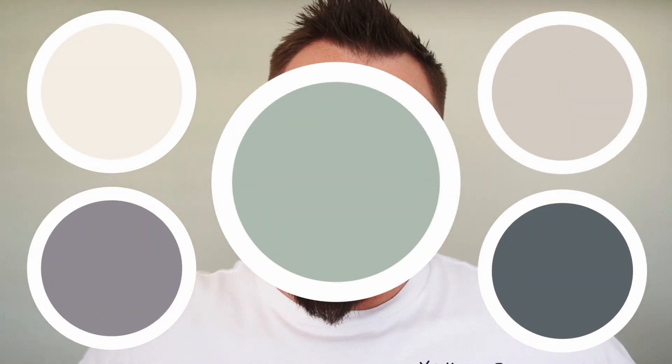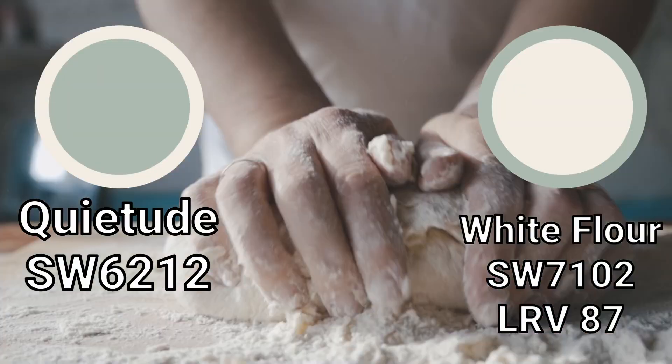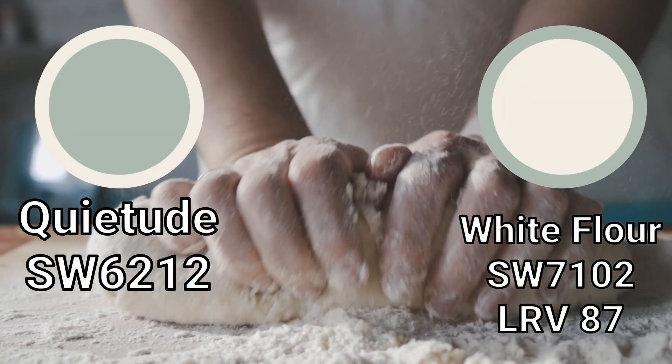Now let's start building a color palette around Quietude, because unless you're going full-on monochromatic Quietude everywhere, you'll want some other color options. The first one is the off-white called White Flower — and I do mean the baking component, not the thing I need to spend a hundred bucks on every Mother's Day. Love you, Mom.